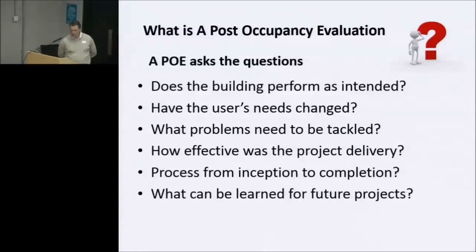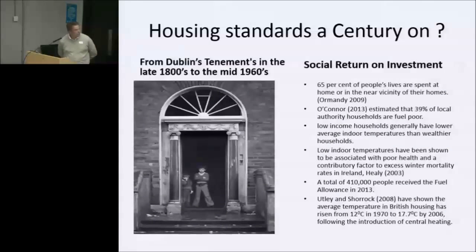The first question people ask me is: what is a post-occupancy evaluation, or POE? Does the building perform as intended? Have the users' needs changed? What problems need to be tackled? How effective was the process from inception to completion? And what can be learned for future projects? We can see from the photograph here — we all remember those days.